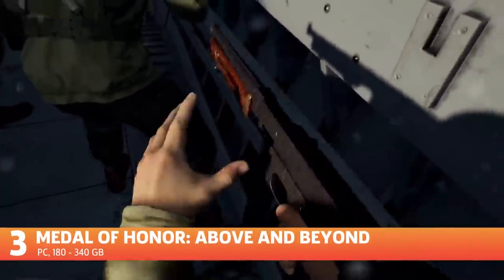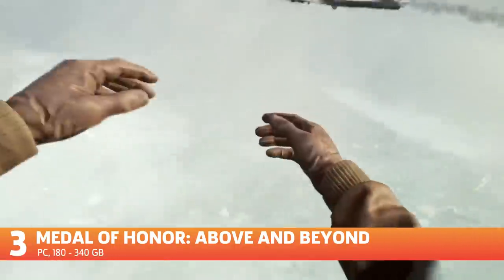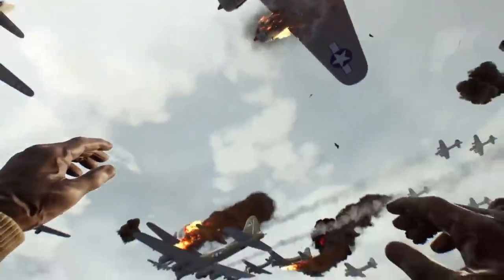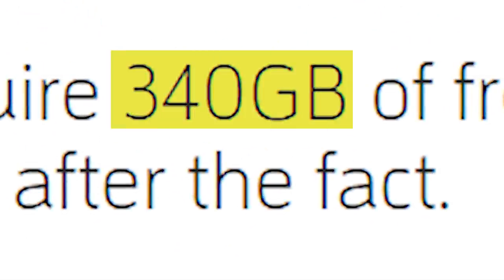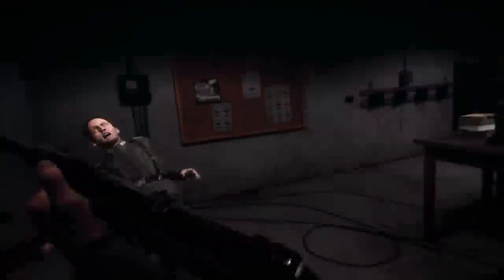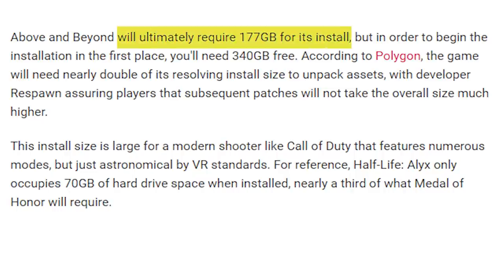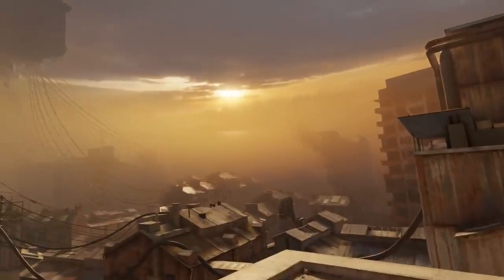Medal of Honor Above and Beyond. This game just made it onto our list, having come out at the end of the year, and it did not disappoint. This VR title requires 340 gigabytes of free space just to start the install. So why isn't it at the top of our list? Well, it eventually unpacks all the assets down to a still whopping 177 gigabytes. For contrast, our GameSpot Game of the Year Half-Life Alyx, also a VR title, only takes up about 70 gigabytes.